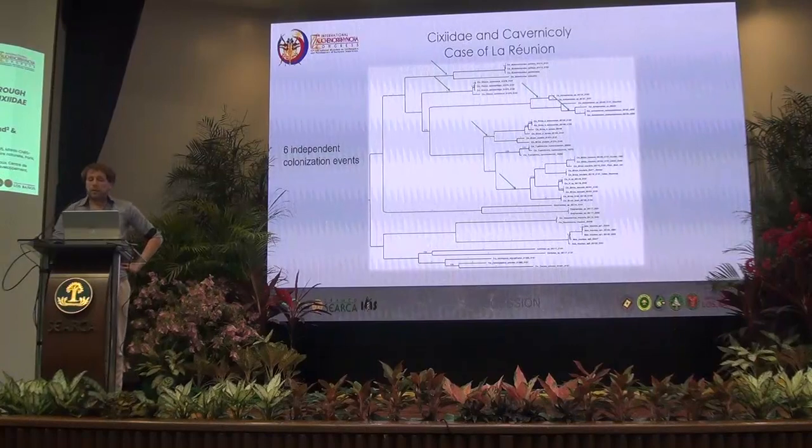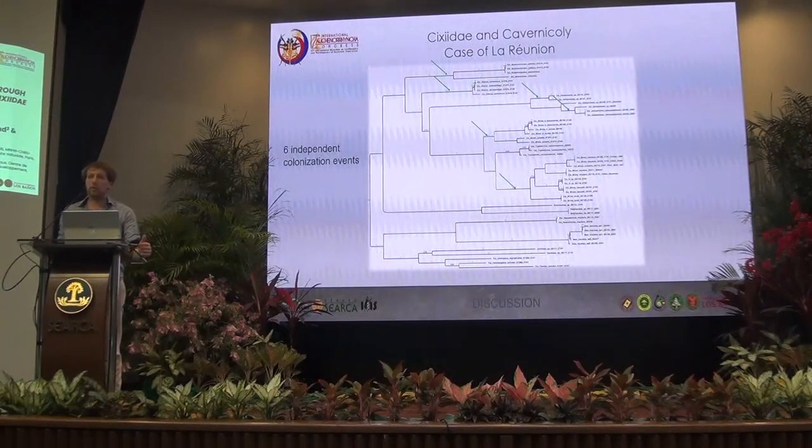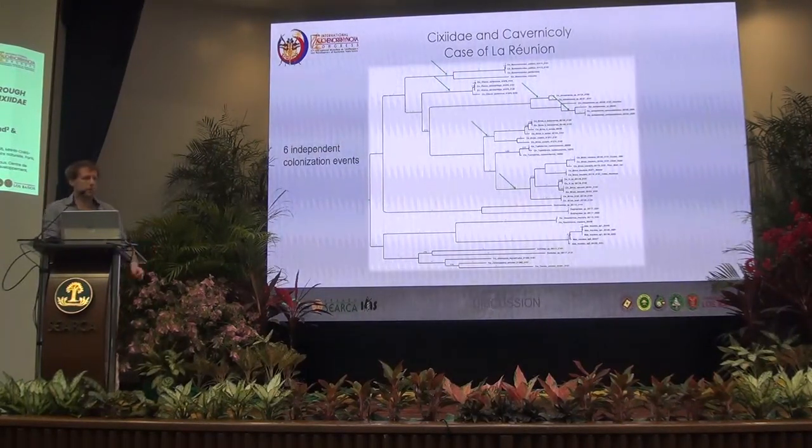Actually it's seven events, because one of the genera of La Réunion couldn't be sequenced, so we still need to research that one — it's Asselgeo.